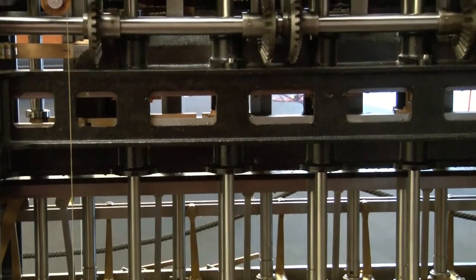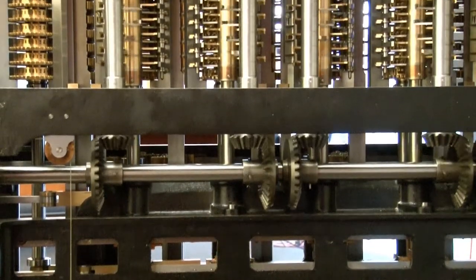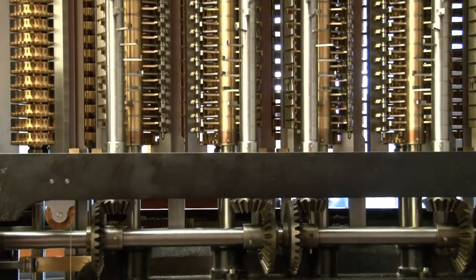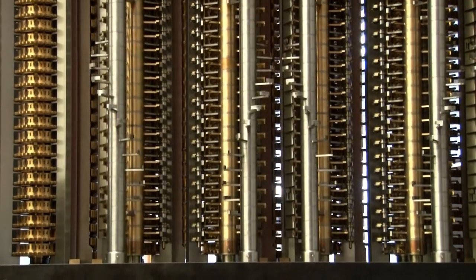It uses gears, springs, levers, and rods to carry tens as they move upwards. While this is a truly impressive engineering masterpiece, it would take many innovations to create the first electronic calculator.